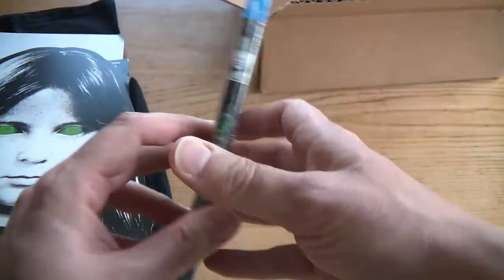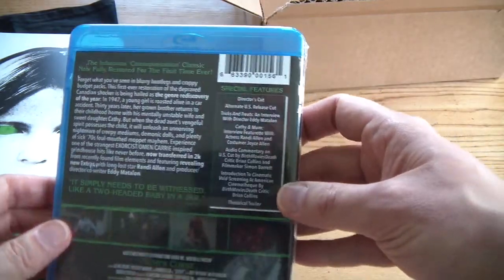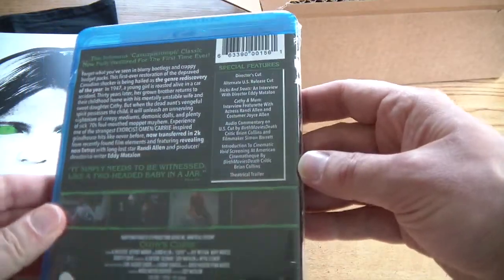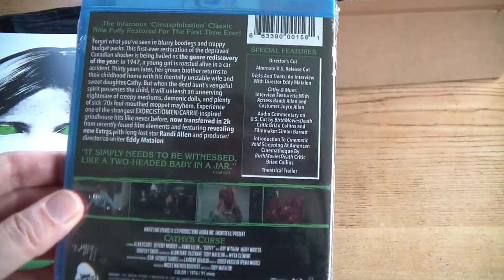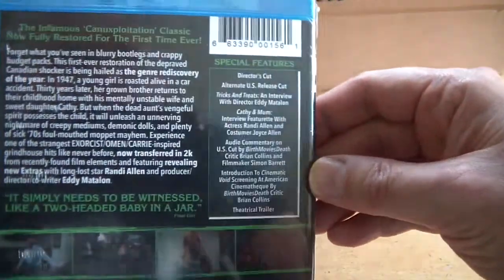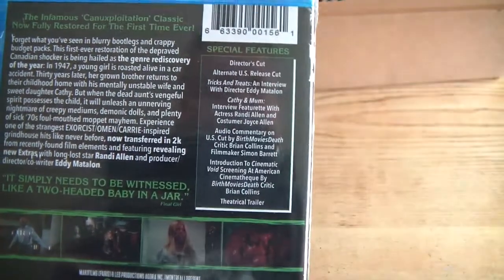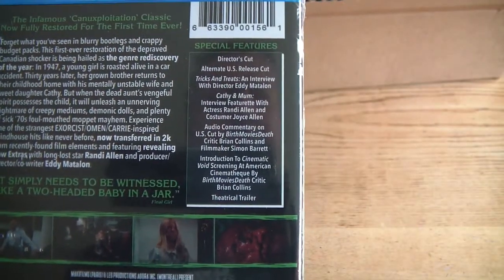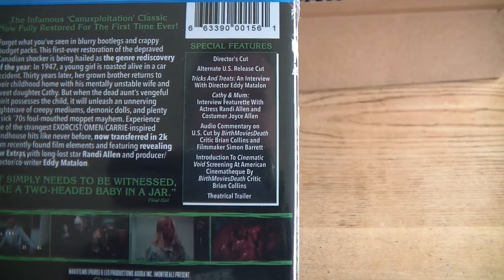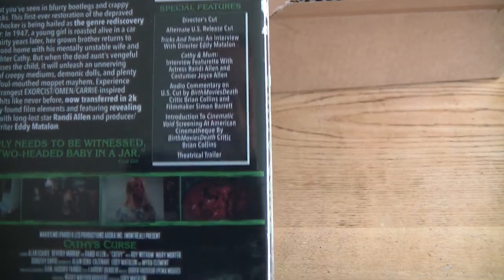There we have it. Fully restored. Lots of extras on there — you can see me in there! Lots of extras: director's cut, alternative US release cut, interview with Eddie Mattelon, interview with Randy Allen, costume owner Joyce Allen, audio commentaries, introductions and the trailer. Brilliant.